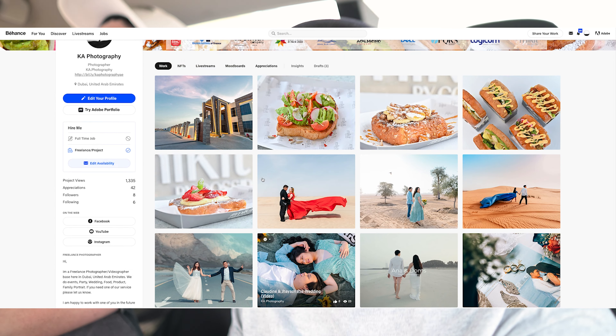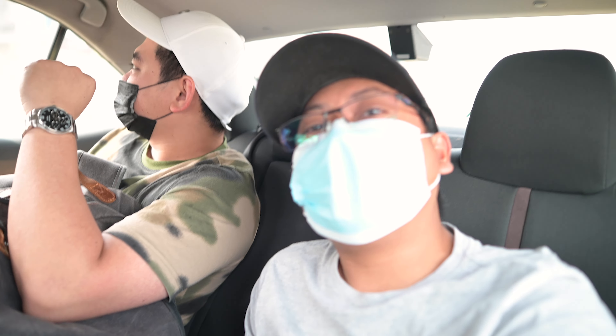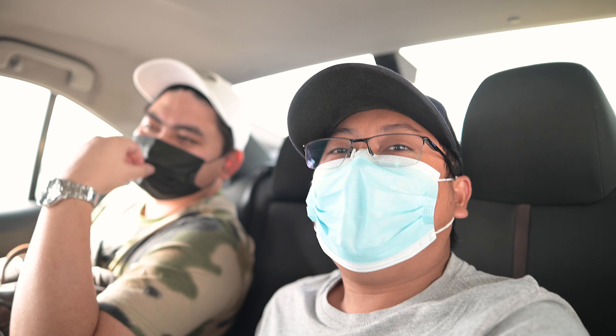If you want to check our previous works, you can check the description below — we have our Instagram and Facebook. We shoot different kinds of photography and videography: weddings, events, parties, food promotion, and product shoots. Both of us are freelance photographers and videographers based here in Dubai.